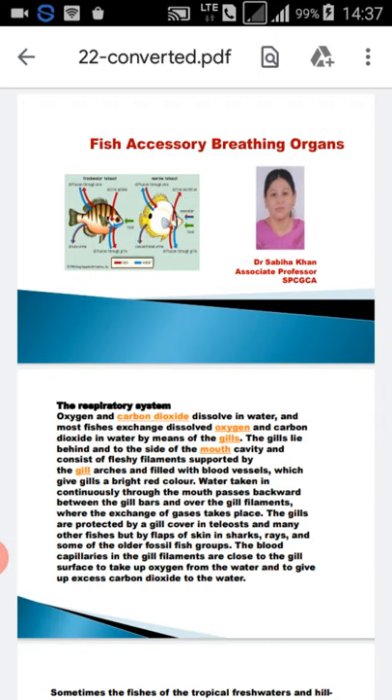Today we are going to learn about fish accessory breathing organs. Myself Dr. Sabia Khan, Associate Professor, Samrat Prathirachan Government College, Ajmeer.